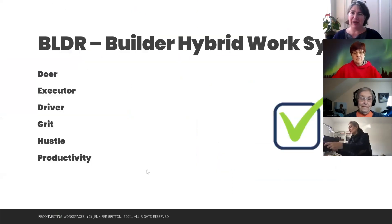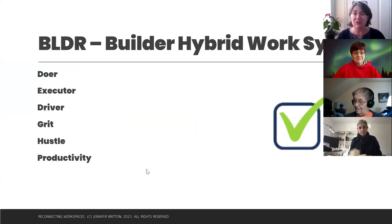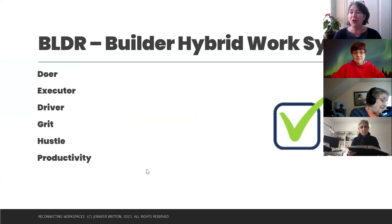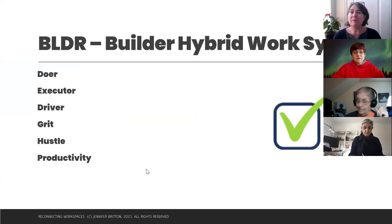The first type is the builder — the checkmark. These people are often seen as the doers, the executors, the drivers of the team. You might find a lot of builders in the entrepreneurial world. It's all about getting things done, being productive, hustling, and perhaps having some of that grit. Think of people on teams you've been part of — who are they, how do they show up?